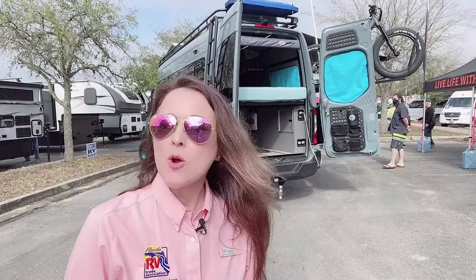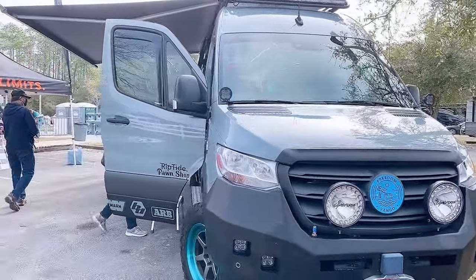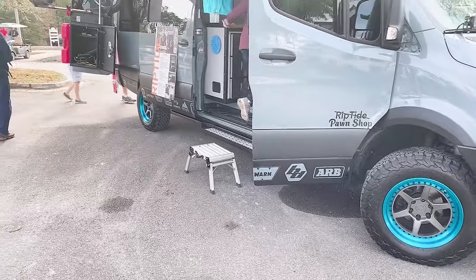There are so many options here I don't know how I'm ever going to pick one. We also have this really cool custom adventure rig from Van Gogh that makes me want to hit the trail. I really love those electric blue rims.